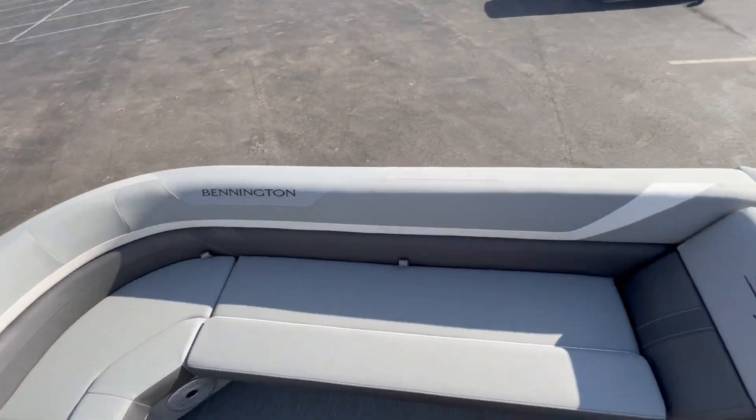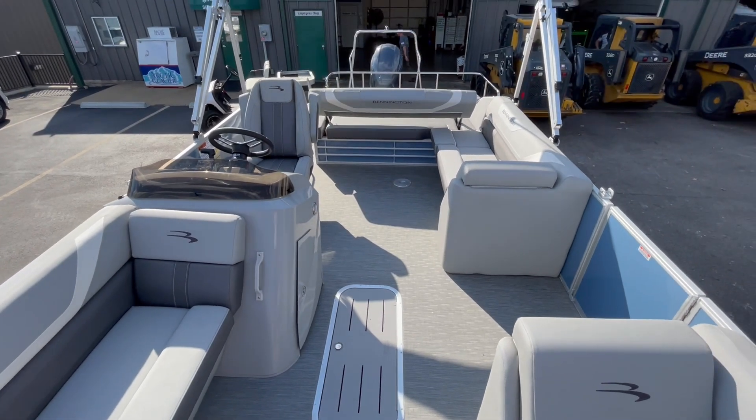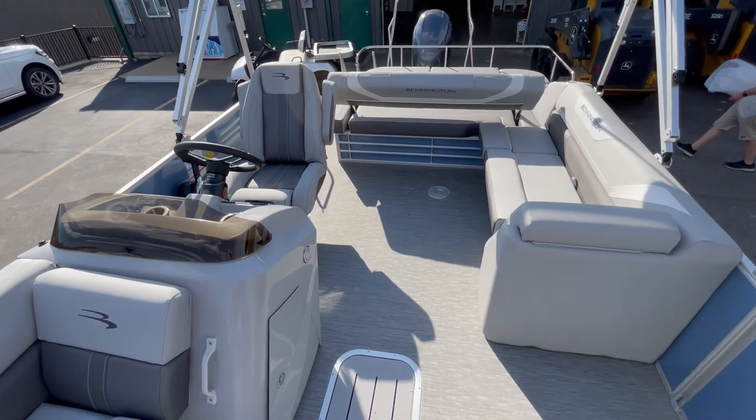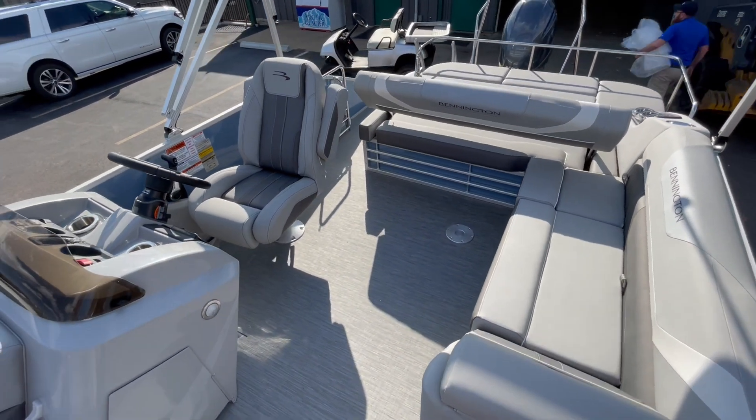Absolutely gorgeous boat. I'll get you guys some pictures of the exterior so you can see the colors. This boat is powered by a Yamaha 150 — just a really, really nice setup.